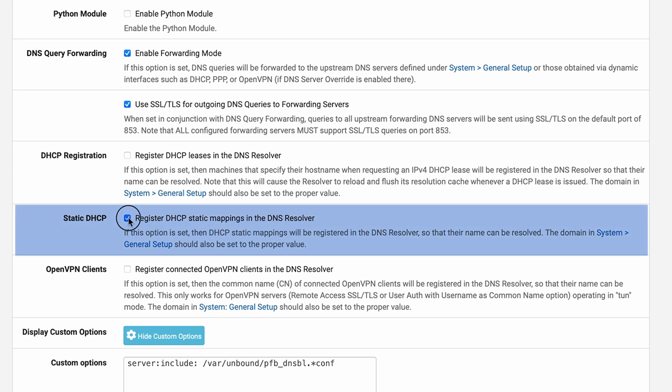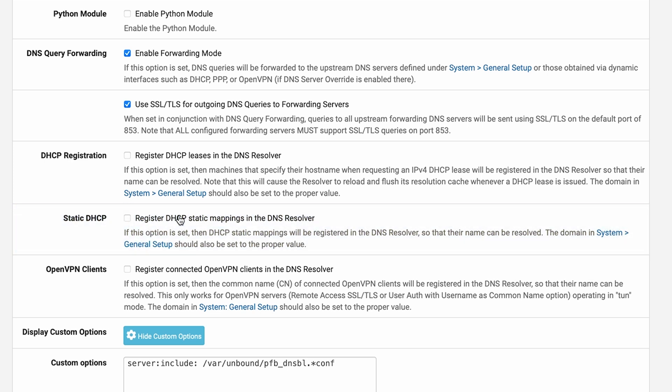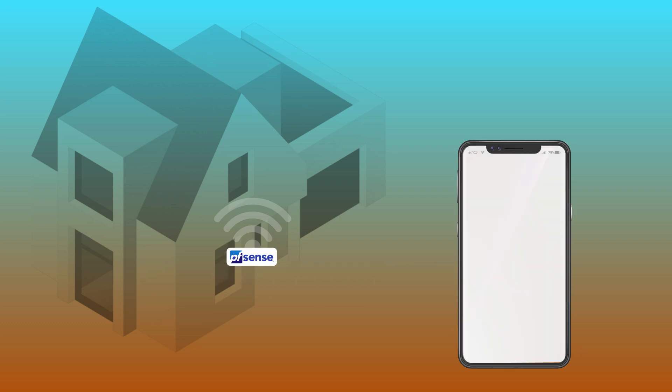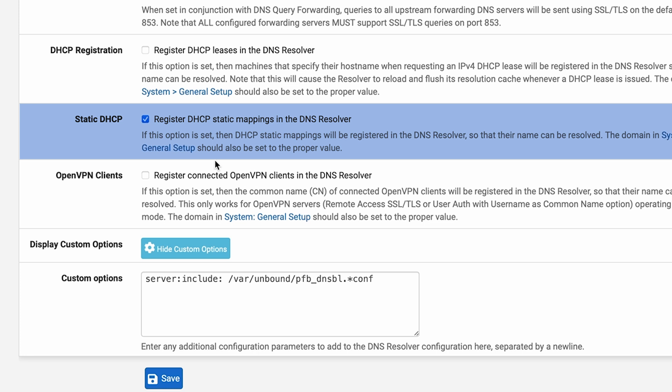Static DHCP registers DHCP static mappings in the DNS resolver. When you set up a DHCP server, when your phone turns on in your house and talks to PFSense to get an IP address, does it get the same IP address every time or a different one? You can set a static IP address so that every time you turn your phone on, PFSense sees the MAC address of the phone and assigns it a specific IP address and name. You can either turn that on or off.